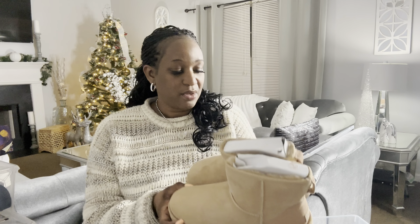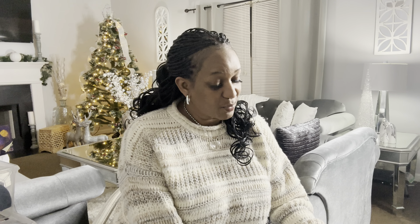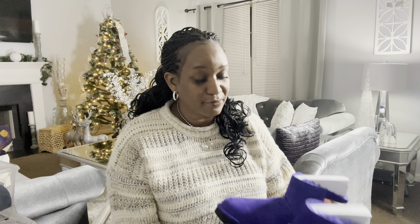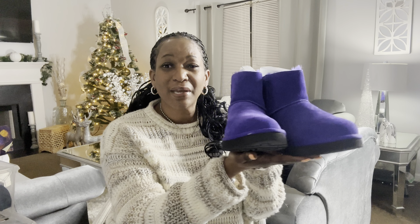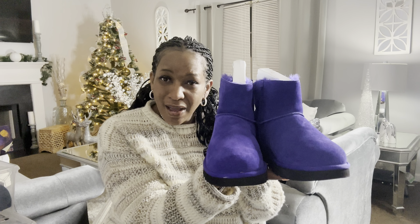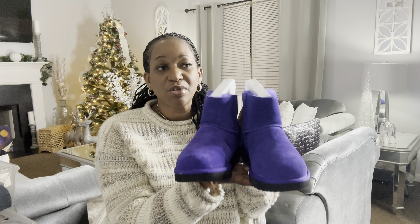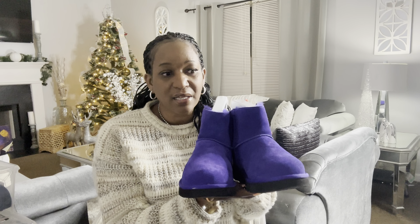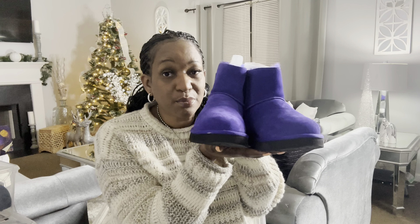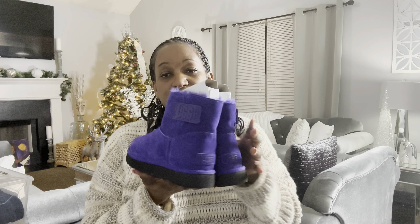This next one is a beautiful color — it's purple! When I saw it I had to get it. Oh, they're so pretty! This would look so good with like a loungewear outfit — a soft gray color with these boots on, they're going to speak so much value. I really like the purple color; they are so very pretty.